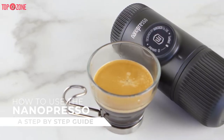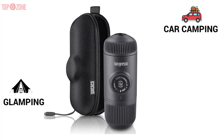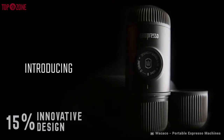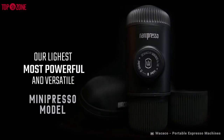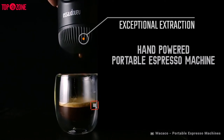The Wacaco Nanopresso is an unbeatable espresso maker. It is perfect for glamping, car camping, van life, and travel for work. The innovative design requires 15% less force from you than previous mini-presso models, meaning portable espresso has never been easier. With the Nanopresso, the power is in the machine, not in your hands.